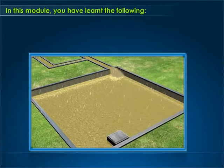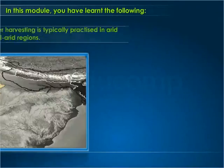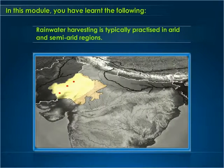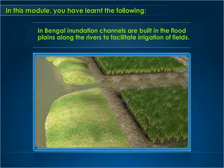In this module, you have learned the following: Rainwater harvesting means collecting and storing rainwater for future use. It is typically practiced in arid and semi-arid regions. To harvest rainwater for agriculture in mountainous regions, people build diversion channels like ghouls or kuls of the Western Himalayas. In Bengal, inundation channels are built in the floodplains along rivers to facilitate irrigation of fields.